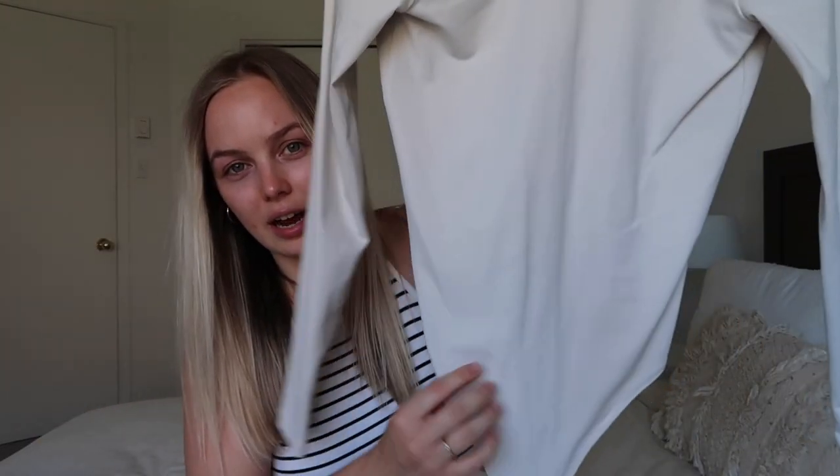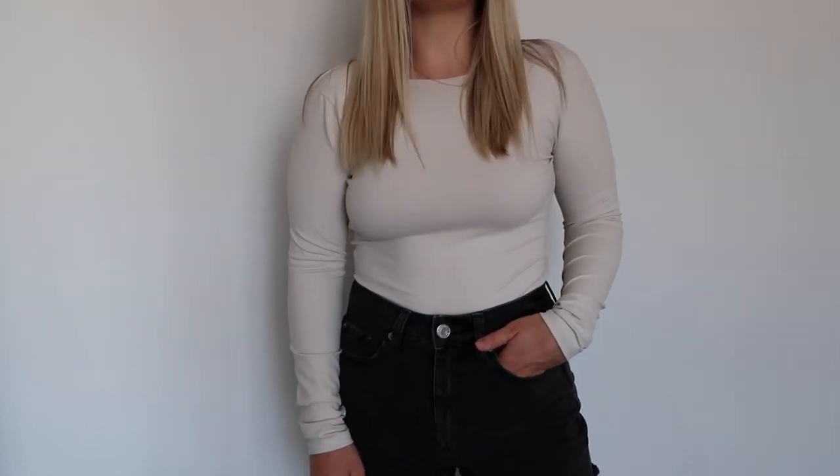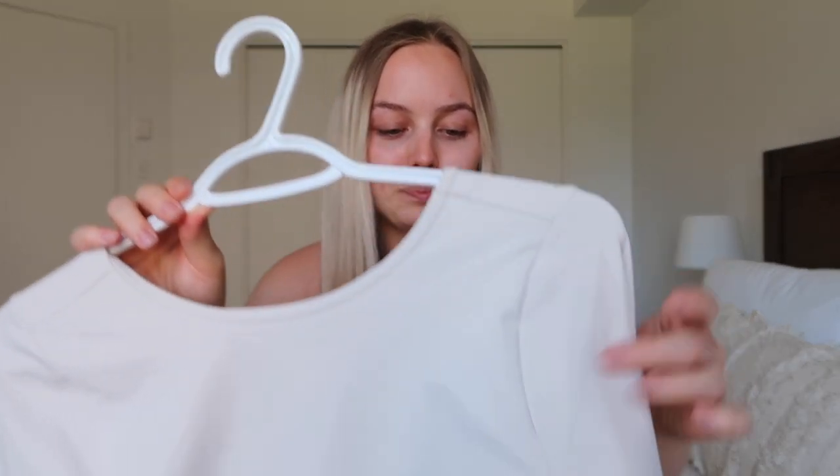Let's start with Abercrombie and Fitch because it's my favorite place to shop. The first thing I got is this bodysuit — it's kind of a cream color and it's super cute on, especially with a tan. It's not quite white but it looks really good on any skin tone. The back is a low-cut back, which is really nice. The only thing is, because the back is low-cut, the sleeves at the top are kind of loose and you can see folds in the material, which I don't personally mind too much.